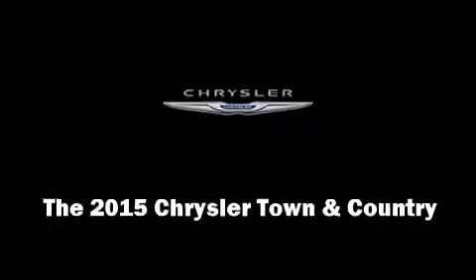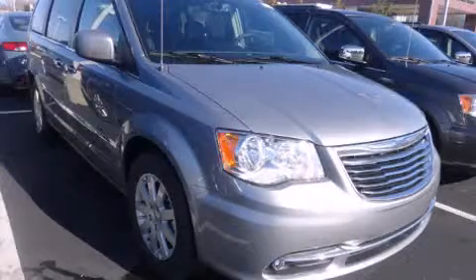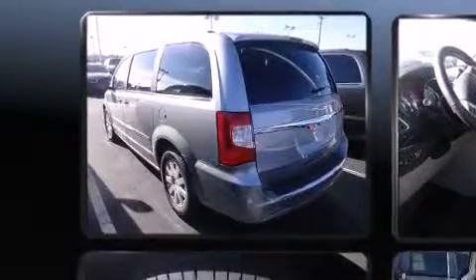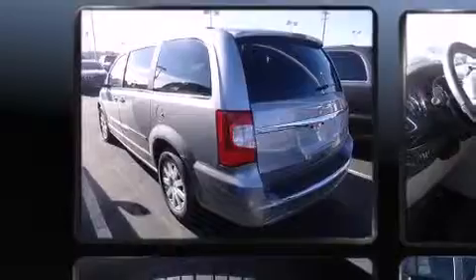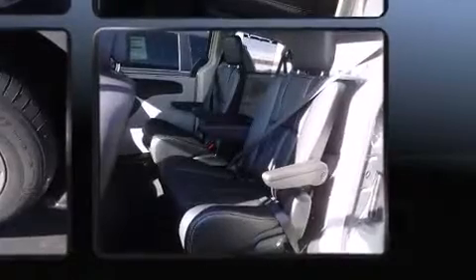Outstanding design defines the 2015 Chrysler Town & Country. This 7-passenger van is ready to drive off the showroom floor. Under the hood, you'll find a 6-cylinder engine with more than 270 horsepower, providing a smooth and predictable driving experience.